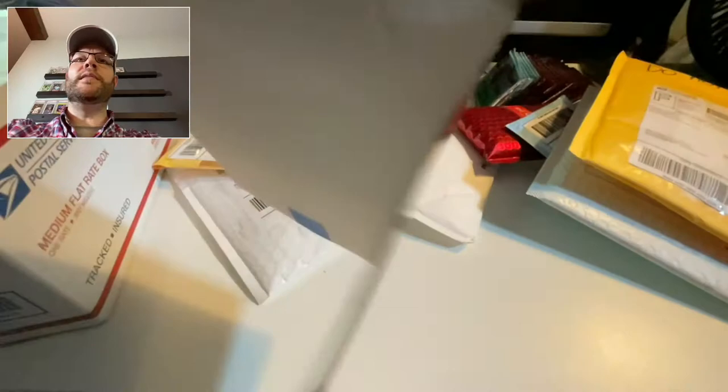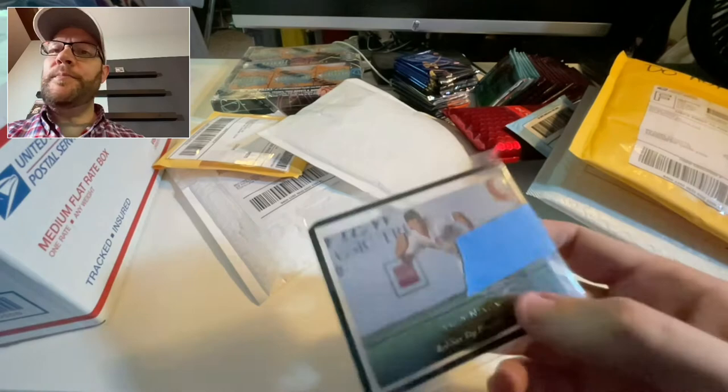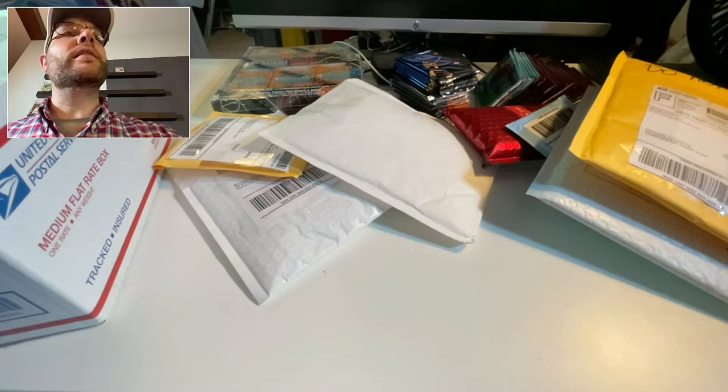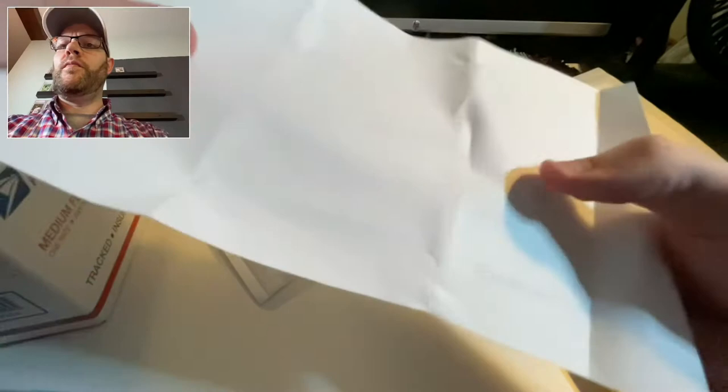What is this card — oh yeah, this is a Trot Nixon. Another Red Sox favorite, dirt dog. This is his '94 or '95 Upper Deck. Another favorite.